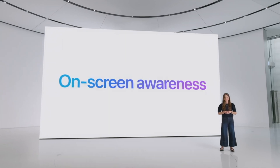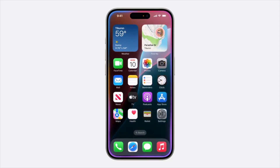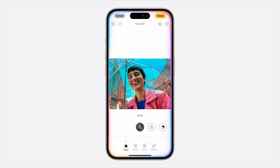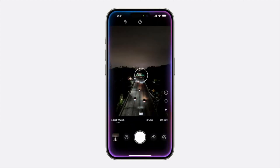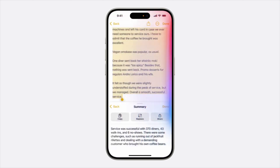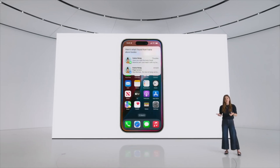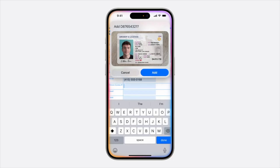Apple Intelligence will provide Siri with on-screen awareness. For example, if a friend texts you his new address, you can say right from the Messages thread, 'Add this address to his contact card,' and Siri will take care of it. You'll be able to say, 'Show me my photos of Stacey in New York wearing her pink coat,' and then, 'Make this photo pop,' and Siri will enhance it. Siri will also take actions across apps — jumping from Photos to Notes to make things happen. You can ask Siri to find something whether it was in an email, a text, or a shared note, or even fill out a form by finding a photo of your license, extracting your ID number, and typing it in.